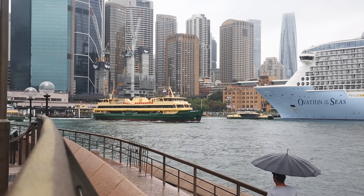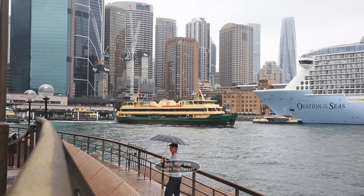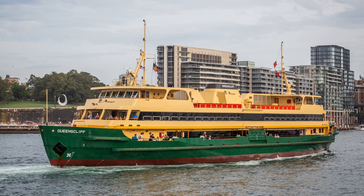The fleet consists of several distinct classes of ferry, but in this video I'm going to focus on the largest type — what is, to me, THE Sydney ferry: the Freshwater class.